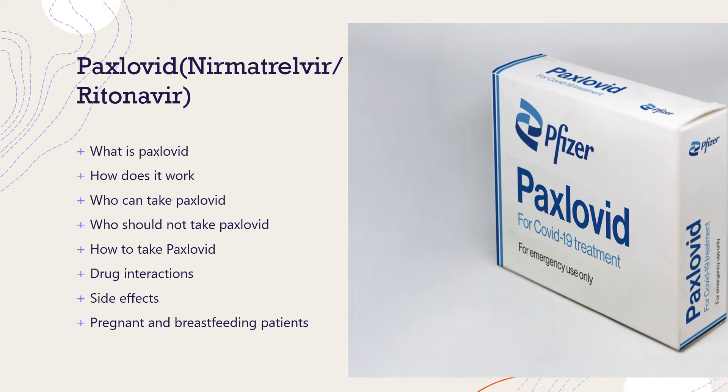I'll cover how it works, how to take it, who can take it, who should not take it, drug interactions, side effects, and what to do if you're pregnant and breastfeeding.